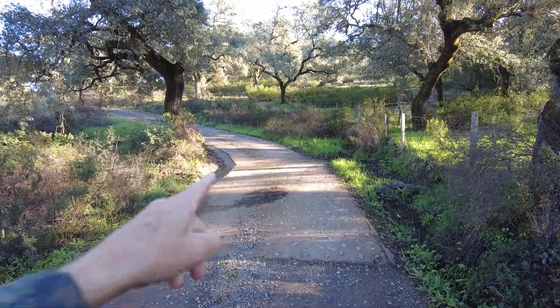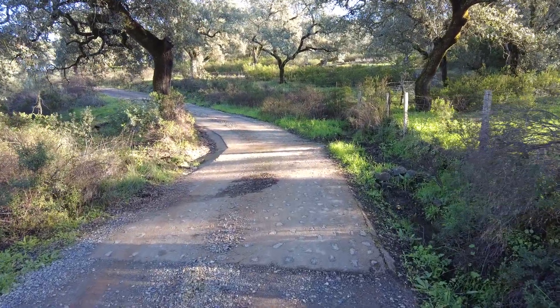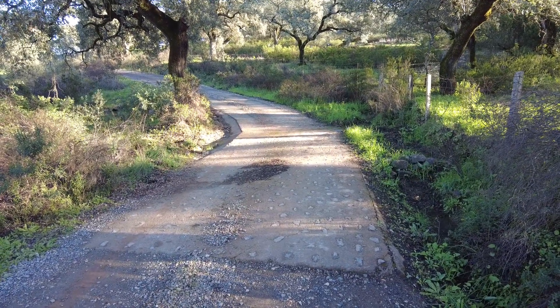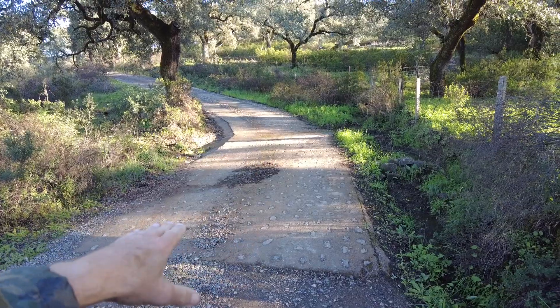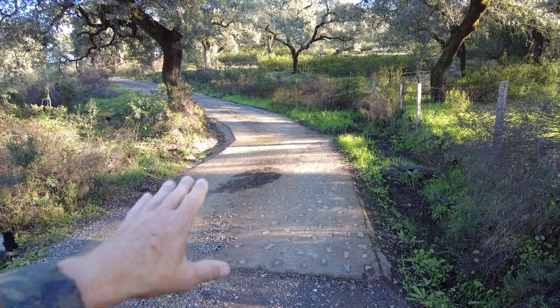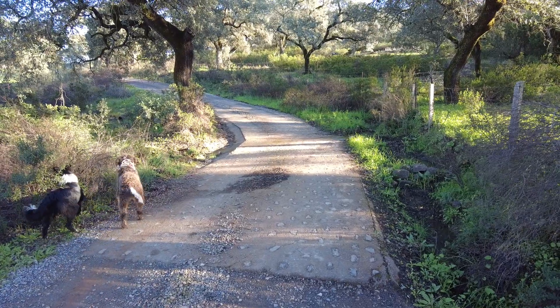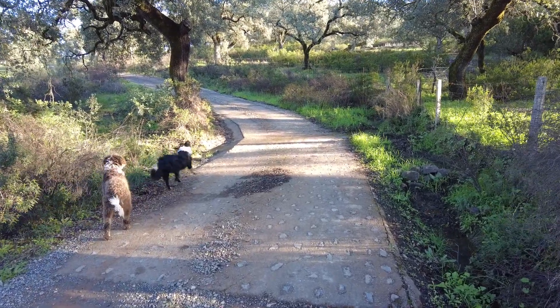This is what we call a canada, or in British English, a drift. It's just a lower indentation with cement, concrete, to allow the water to come through without erosion.